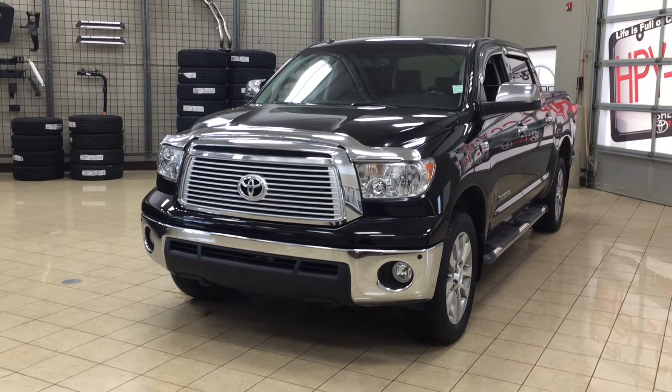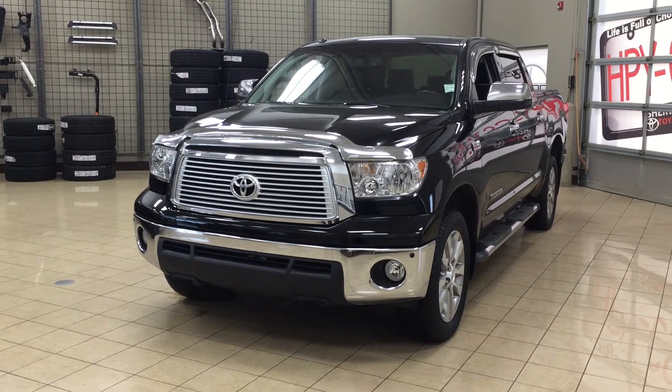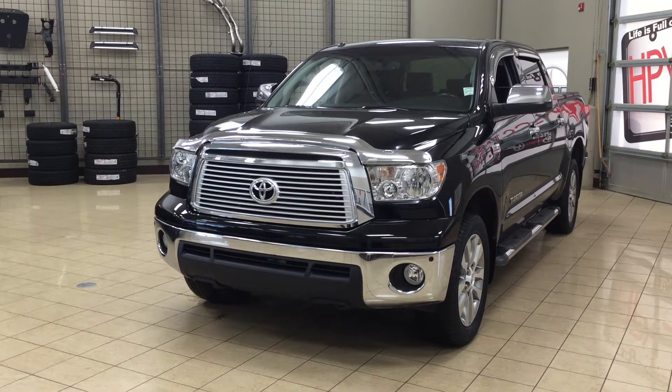Hello folks, welcome to Sherwood Park Toyota located at 31 Auto Mall Road in Sherwood Park, Alberta, Canada. Today I'm going to be showing you this 2012 Toyota Tundra Platinum.